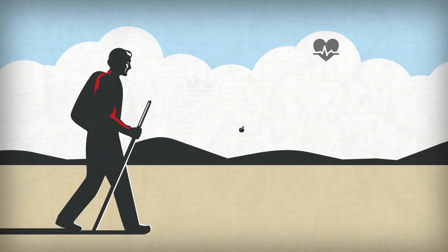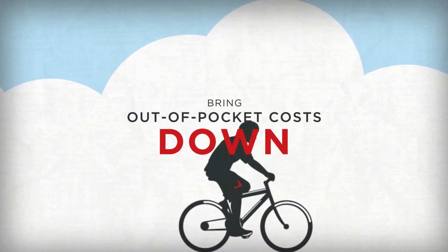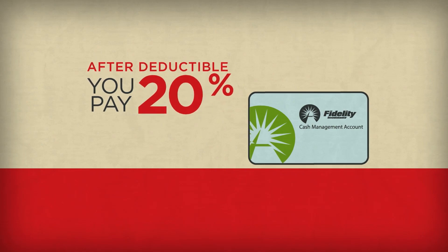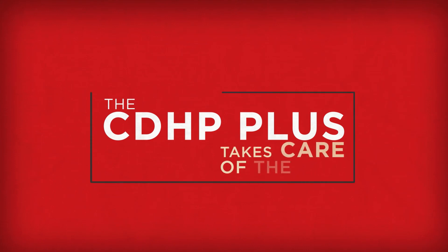By completing a few simple wellness activities, you can earn money that can be used to offset medical expenses and bring your out-of-pocket costs down. After your deductible is paid, you pay 20% of your healthcare costs until your maximum out-of-pocket limit is reached, and the CDHP Plus takes care of the rest.